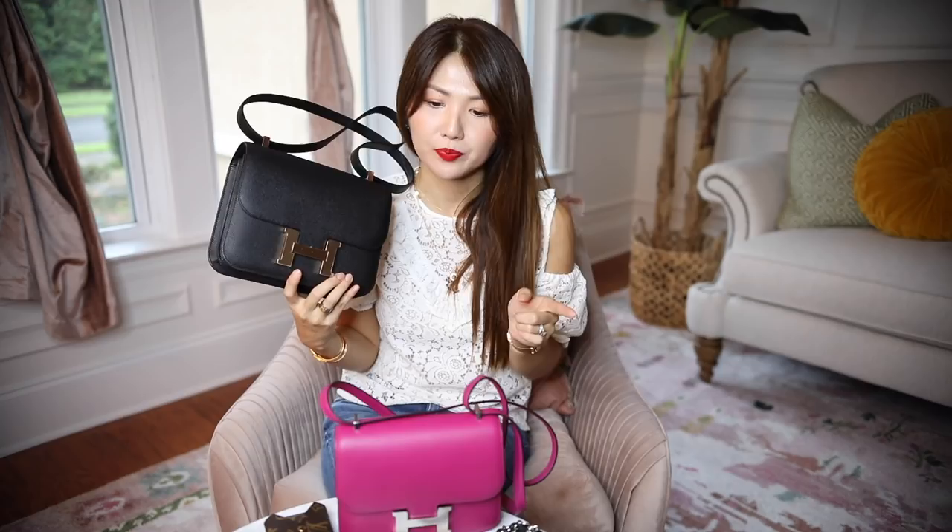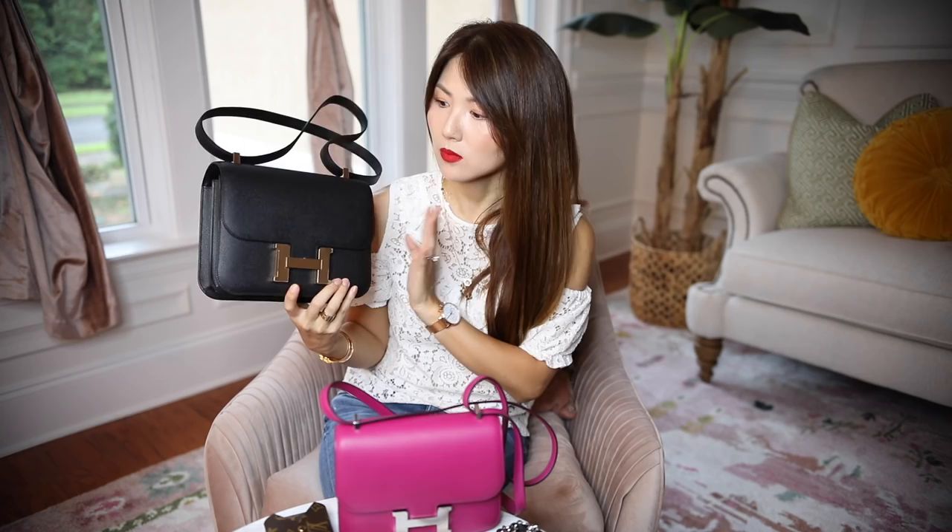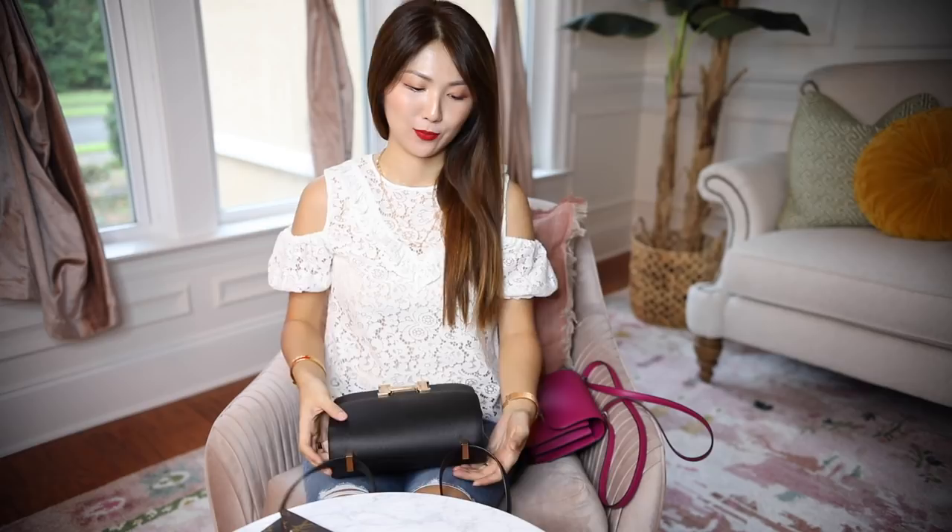I don't really talk about price on my channel because of some bad experiences with hate comments. But I know it's helpful. It really depends on the leather, hardware, and enamel color tones. But typically the mini size comes in at less than 8k, and the 24 comes in at around 10k. Honestly I haven't had these two for that long, so I couldn't give you an in-depth review from years of use, but I hope this helps you make a better decision.